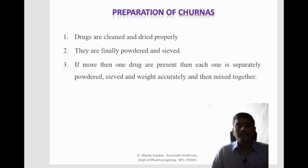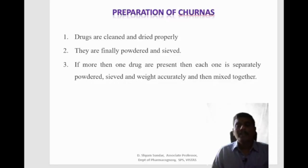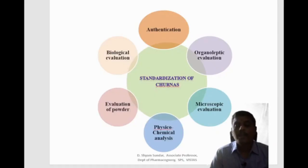The preparation of churna involves cleaning and drying the drugs properly, then finely powdering and sieving them. If more than one drug is present, each drug is separately powdered, sieved, weighed accurately and mixed together. As per the Ayurvedic Formulary of India, the powders are passed through sieve number 80. The finalization methods of churna include authentication, organoleptic evaluation, microscopical evaluation, physicochemical analysis, evaluation of powder and biological evaluation.